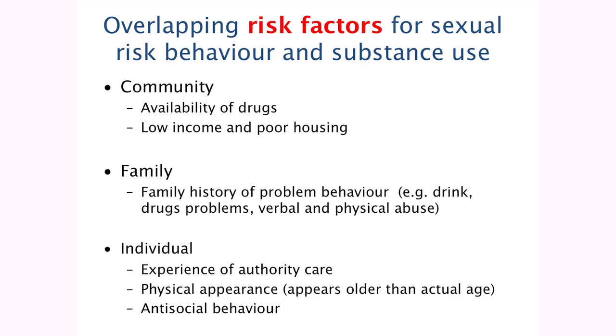Keep that in your head as we go on to look at interventions. Grouping them by the four domains, the factors common to all that predicted a child was more likely to engage in risk behaviours were the availability of drugs and low income and poor housing in terms of community. In terms of family, it was a family history of problem behaviour — defined as drugs, drinking, verbal and physical abuse. Individual level factors were experience of authority care, physical appearance, and antisocial behaviour.